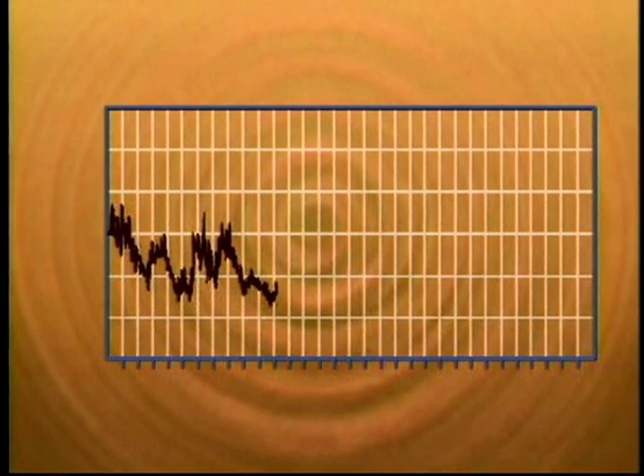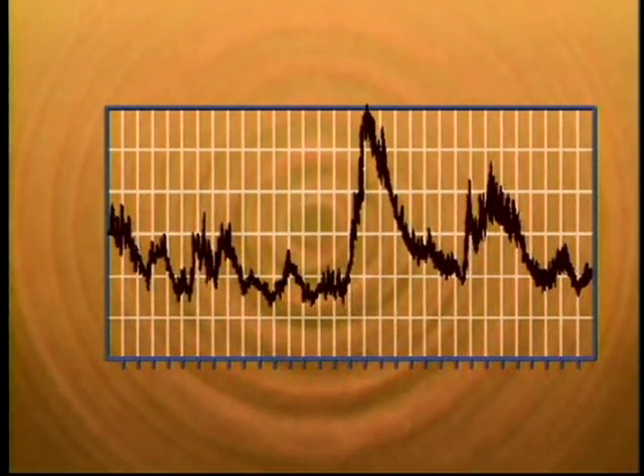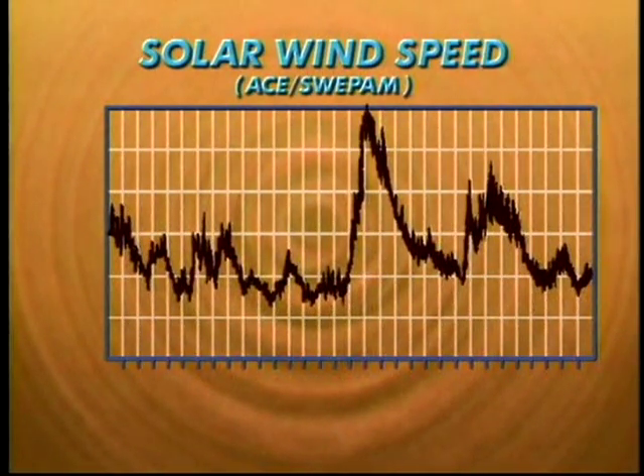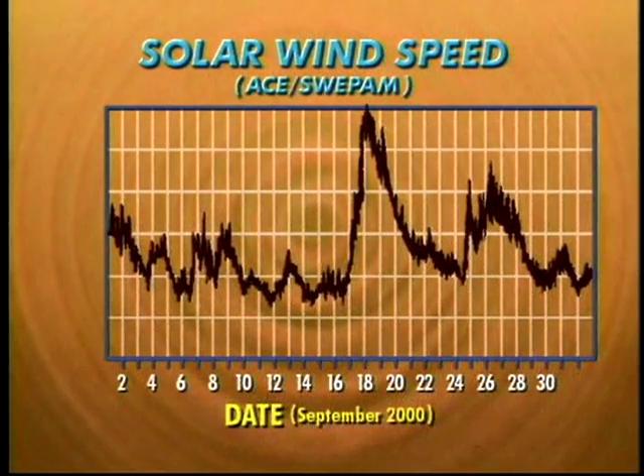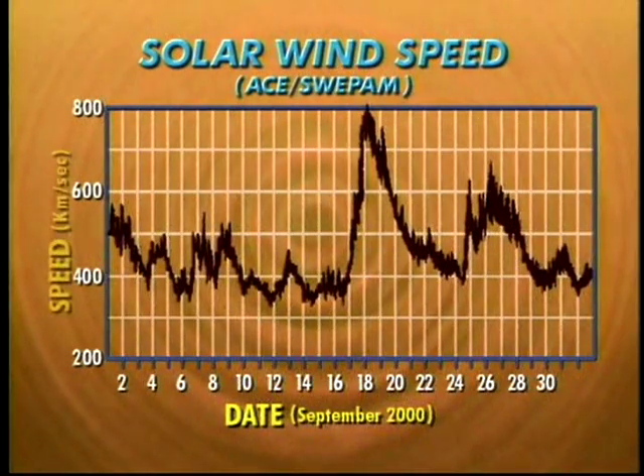One way we can analyze and interpret data is by graphing it. The graph shows the speed of the solar wind changing as it blows by the ACE satellite. The title of this graph is Solar Wind Speed. The horizontal axis, or X-axis, represents the number of days in September of 2000, and the vertical axis, or Y-axis, represents the speed of the wind in kilometers per second.